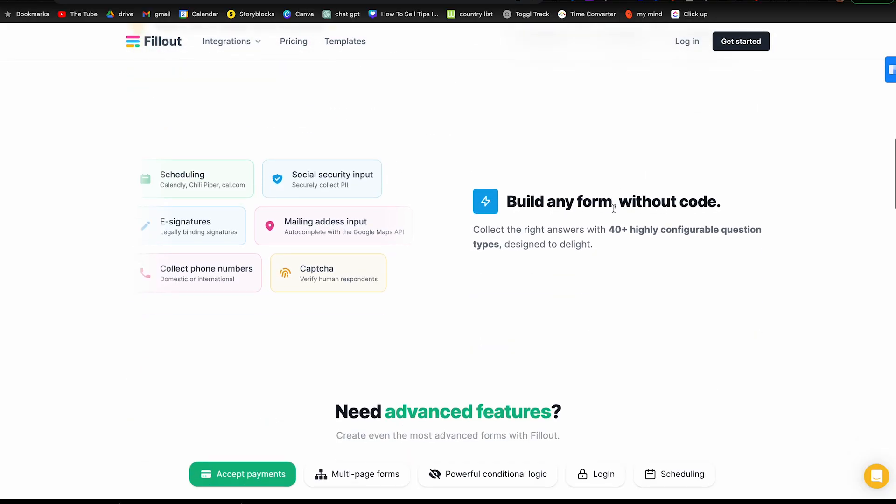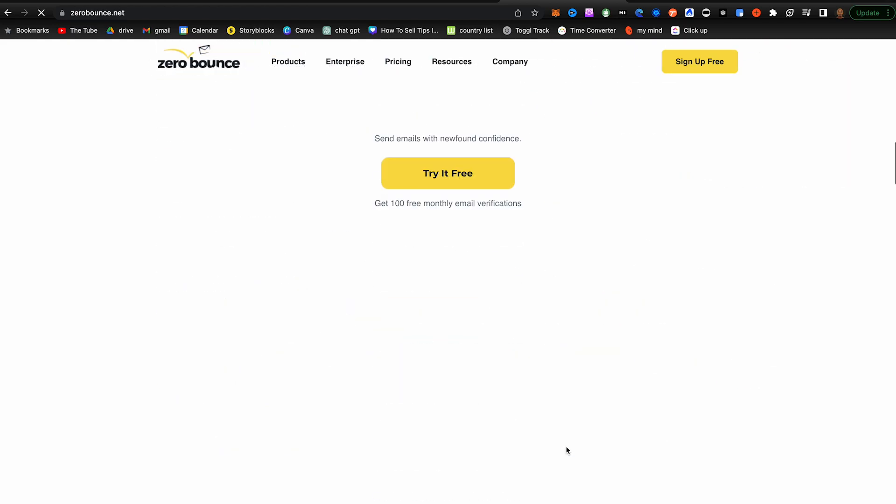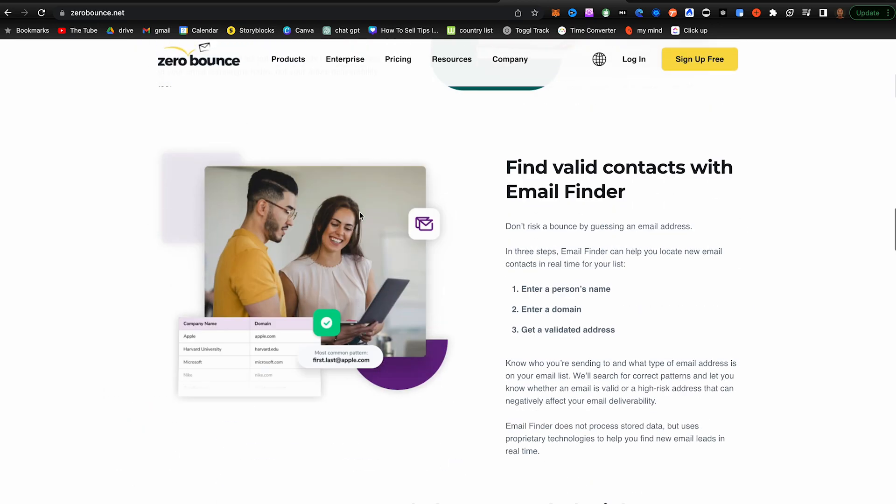Another huge tip is to use sites like fillout.com, which allows you to survey your community. You can put it in your Instagram stories or in your emails to get feedback, making it easier to find your target market specifically. Periodically, you also want to clean your emails — make sure you're sending to legit emails. If you send to emails that don't exist, they'll bounce, and if they bounce you get a bad email score. If you get a bad email score, your emails will land in spam instead of the inbox. To solve this, go to a program like zerobounce.net, which can clean up your emails and tell you which ones are bad and which are good.